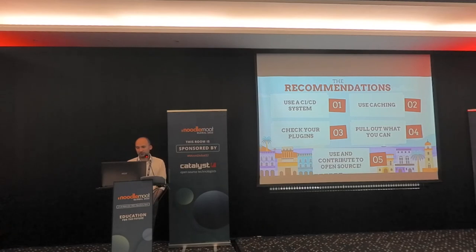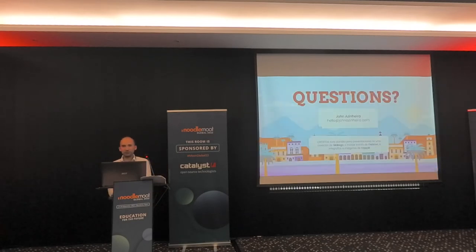My last recommendation is: use and contribute to open source. We could not have done this without Moodle being open source — being able to go through the code, see what it's doing, fix bugs, or make improvements. If you use open source, you need to contribute back. Those are my recommendations.